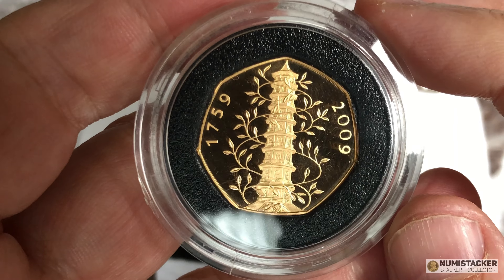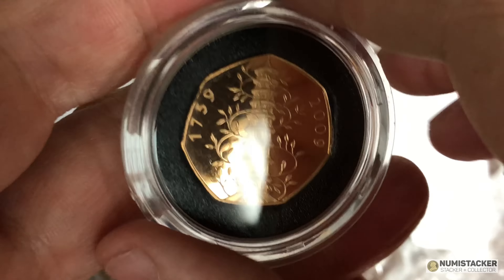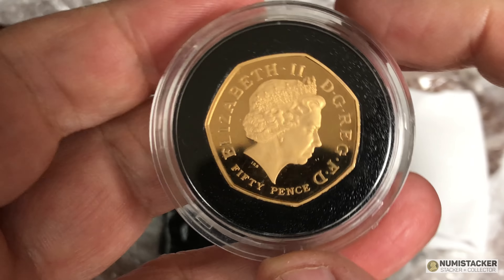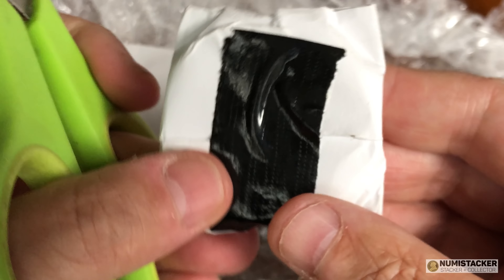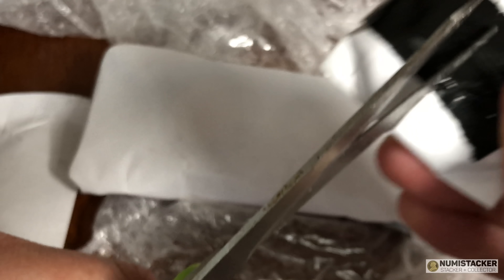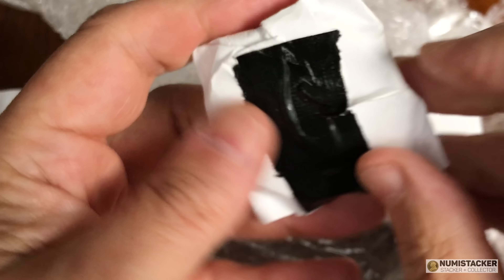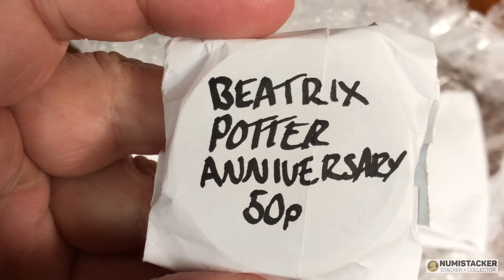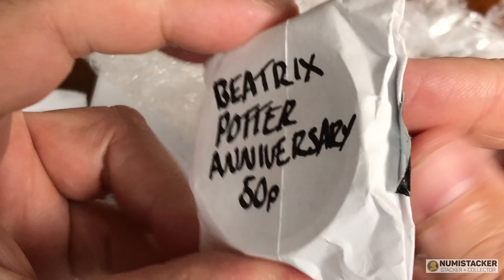Seeing so many modern coins come in for grading, I see the trends and I don't know whether you've noticed, as I have, there are a significantly greater number of gold 50 pence pieces coming in for grading compared to previously. I think the gold 50 pence in particular, and all 50 pence in a way, are on the up. They've now been around for 50 years, we just had their anniversary, and there's a lot to choose from. I've noticed people collecting 50 pences almost as a preferred commemorative format.